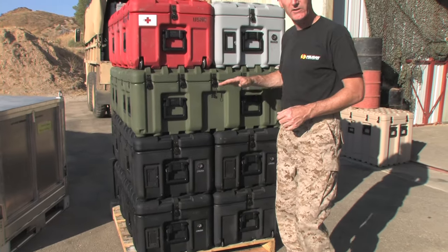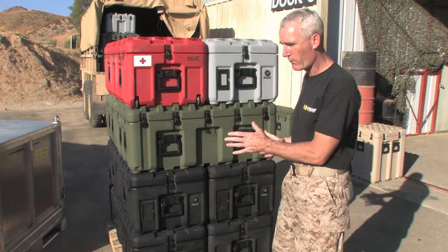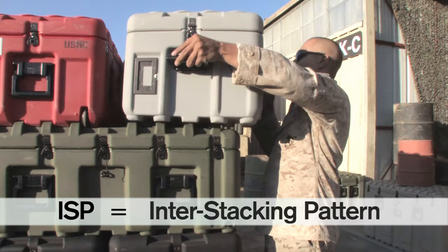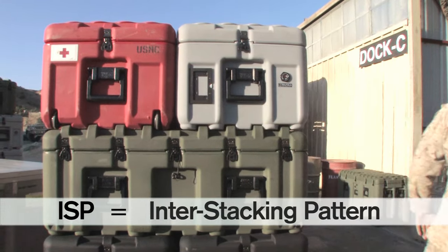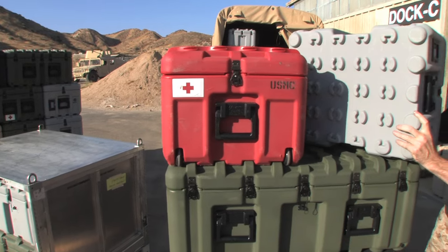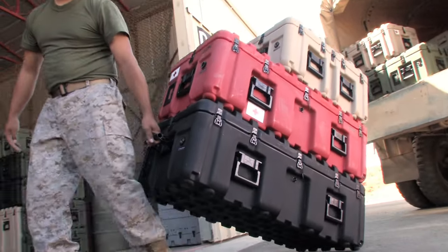There are six different sizes of cases in this line, each designed to cube out perfectly on a standard 40 by 48 inch pallet. But the really unique feature of this product is the inner stacking pattern. We call it the inner stacking pattern because pucks molded into the base match the stacking ribs in the lid, meaning your load is literally locked together, preventing lateral movement during shipment.